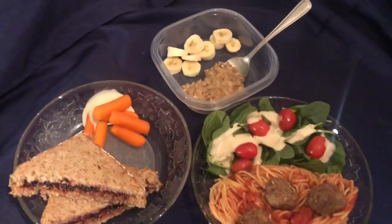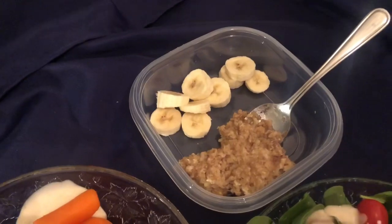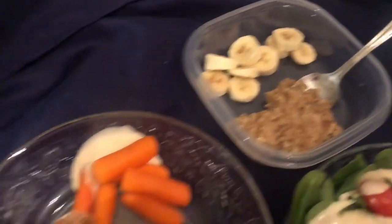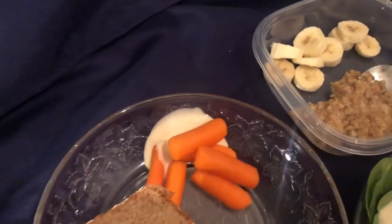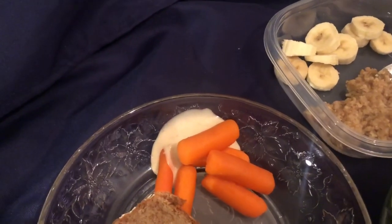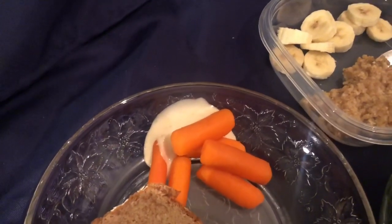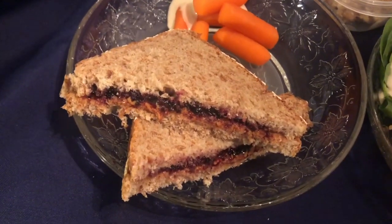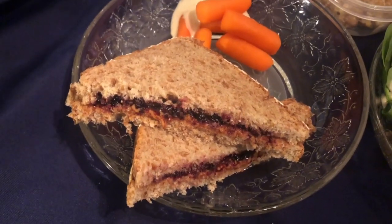Hi everybody, I'm back and here are the finished meals. We have the half a banana cut up with the spiced maple oatmeal for breakfast. We have the carrots and a little of the Caesar dressing for dip — there are about six carrots there, but it will probably be a couple more each day. And then for the sandwich, we have the blueberry preserves with the creamy peanut butter.